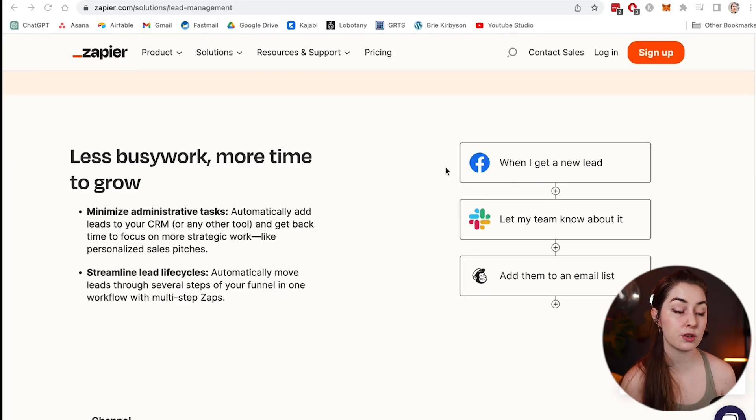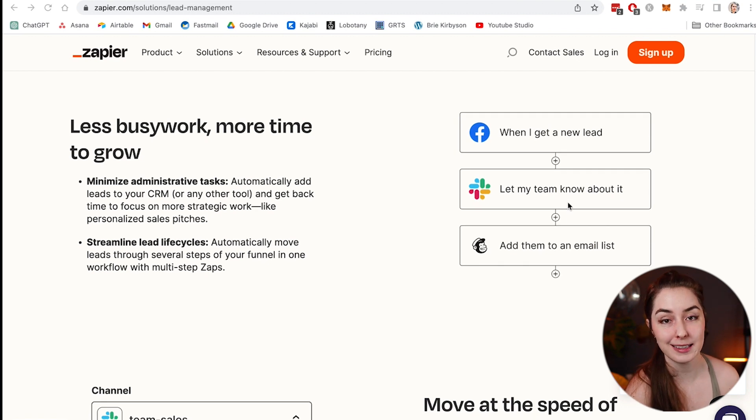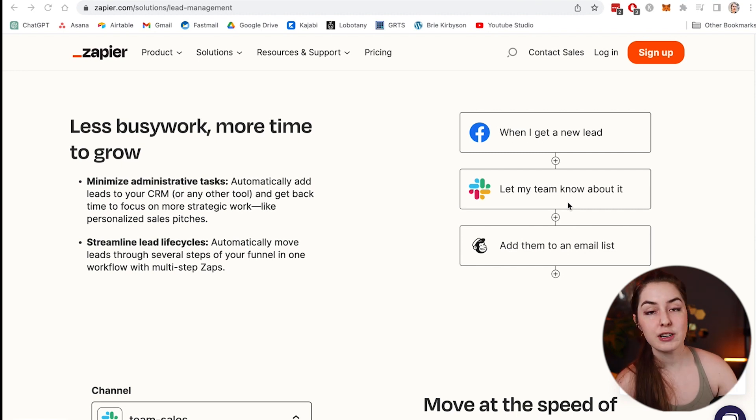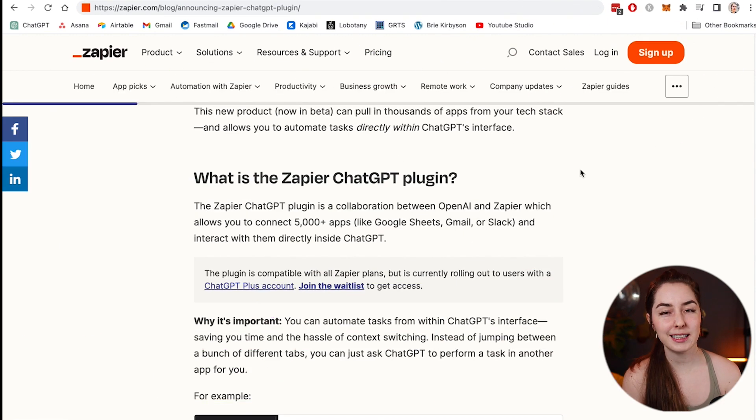As an example of Zapier, here's a simple automation: when you get a new lead from a Facebook ad, you can let your team know in a Slack message and then have that new lead added to your email list in MailChimp. You set this up with Zapier and everything goes automatically from one thing to the next. Now ChatGPT can enter into that process and do a whole host of different things.